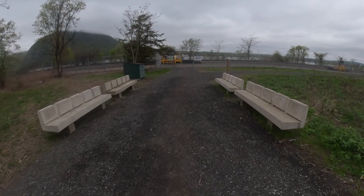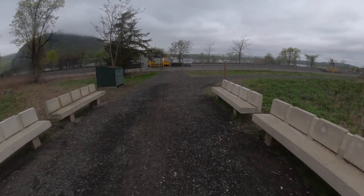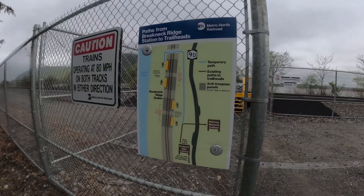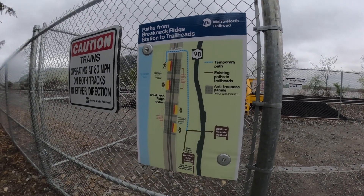Fun fact — behind me comes a train right from Grand Central Station. They put a makeshift train station in at Breakneck Ridge; that's the stop it's called. It comes right out of New York City from Grand Central and you can stop right here at the trailhead I just went up. Pretty cool.